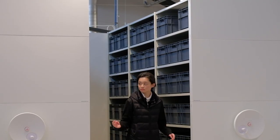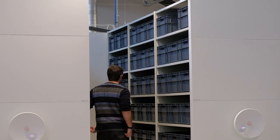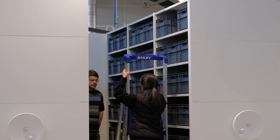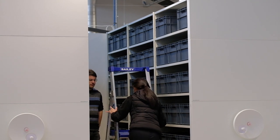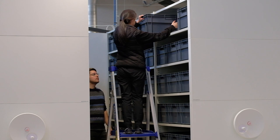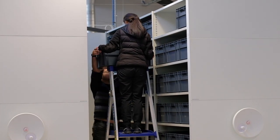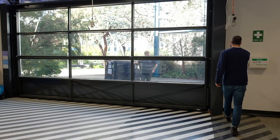If you need to access objects at a height, step platforms are available. Place the step platform as close to the work area as possible, pointing it toward the work area if possible. Ensure that all four feet are level and well supported. Always have a spotter for the duration of step platform use. Do not carry objects while climbing the ladder and do not lean over the side of the step platform.